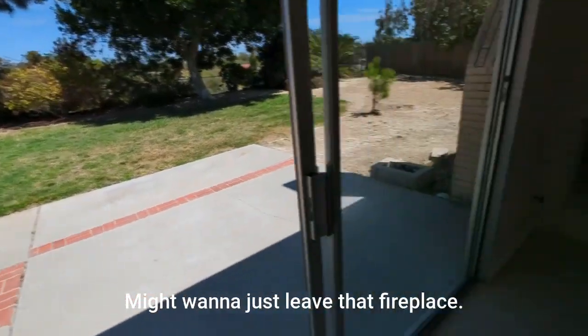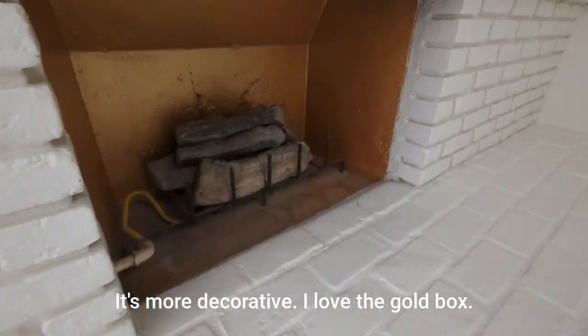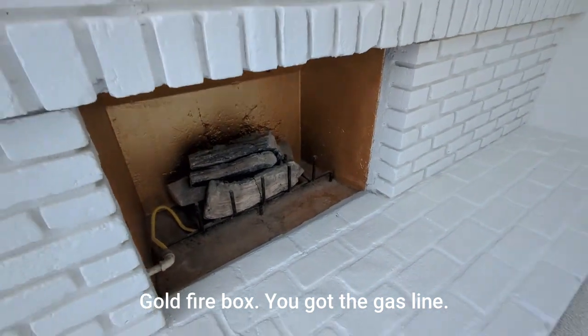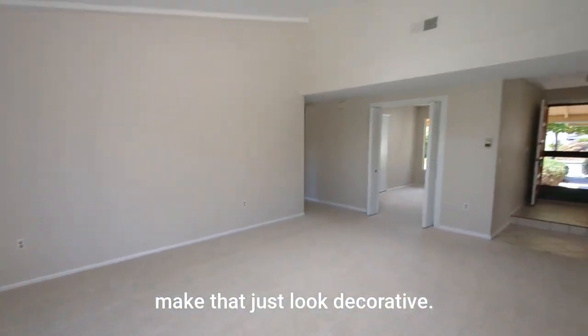I want to just leave that fireplace. It's more decorative — I love the gold firebox. You got the gas line. They may just put some candles in there and make it look decorative.